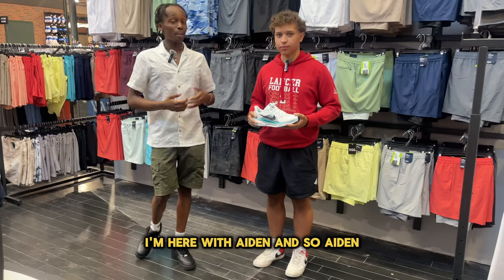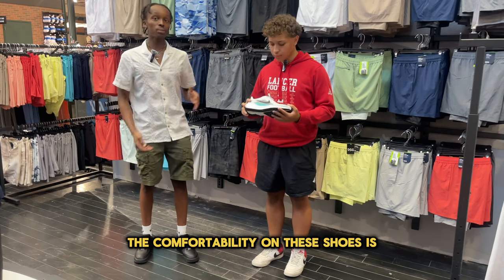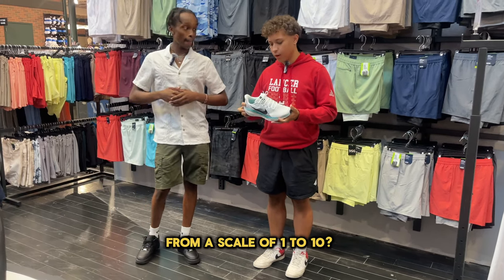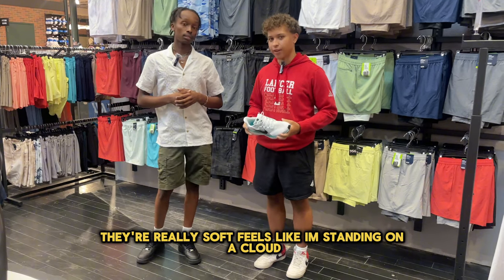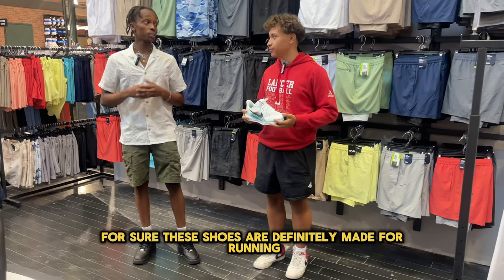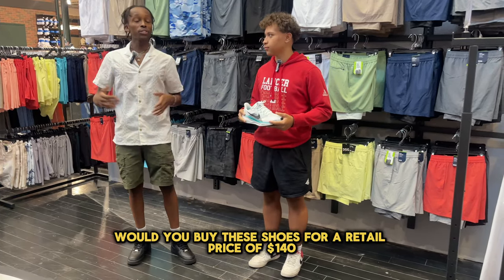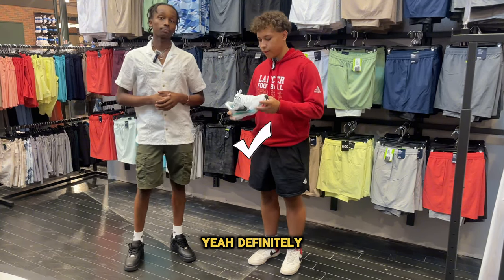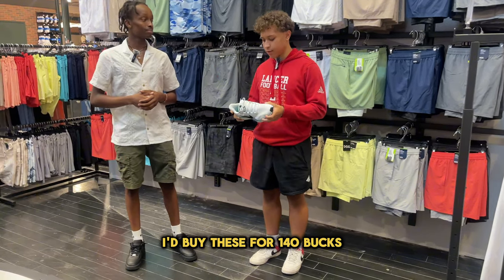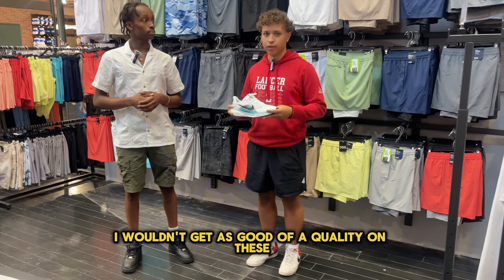On to our second interview — I'm here with Aiden. Aiden, what do you feel the comfortability on these shoes is from a scale of 1 to 10? I'd definitely say they're a 10. They're really soft — it feels like I'm sitting on a cloud. These shoes are definitely made for running, so they give you that comfortability. Would you actually buy these shoes for a retail price of $140? I'd definitely buy these for $140. I feel like what I'd spend on other shoes, I wouldn't get as good of quality.